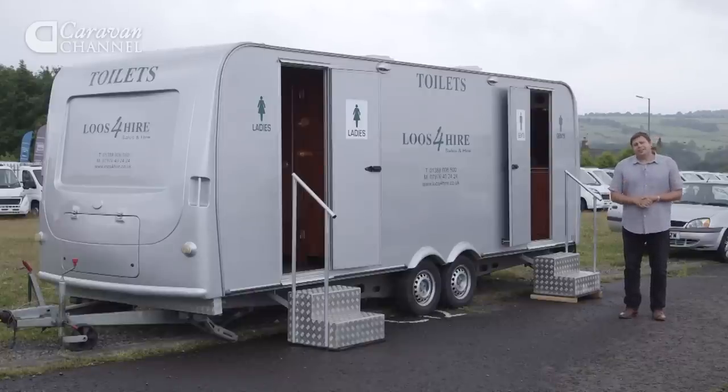Our David Motten has taken a look at several great seven-seater tow cars over the past 12 months, including the Citroen C4 Picasso.